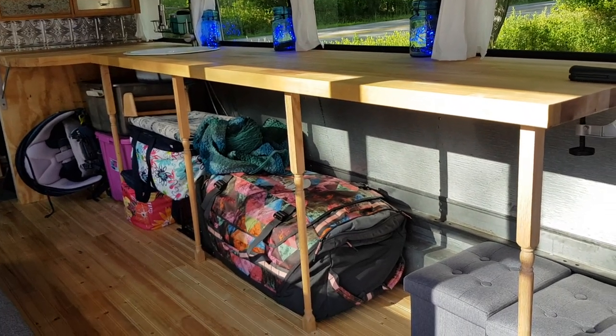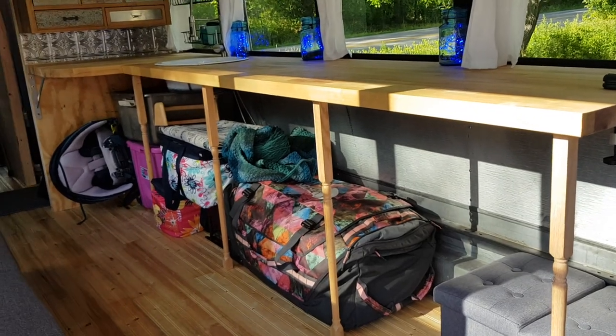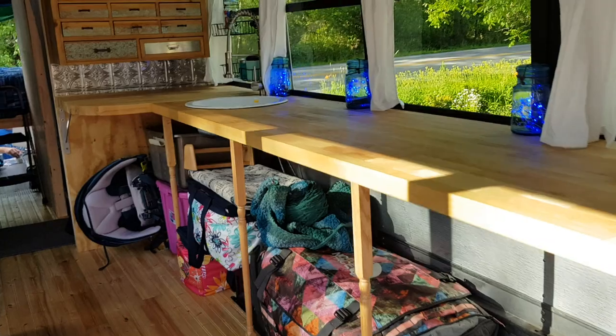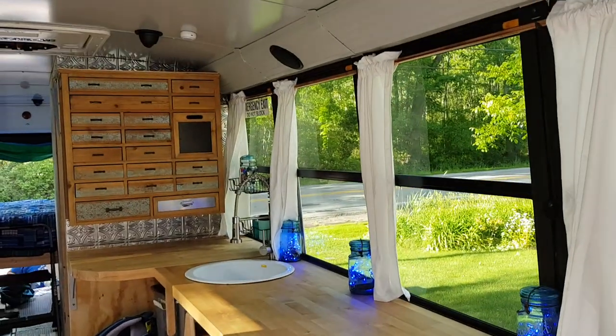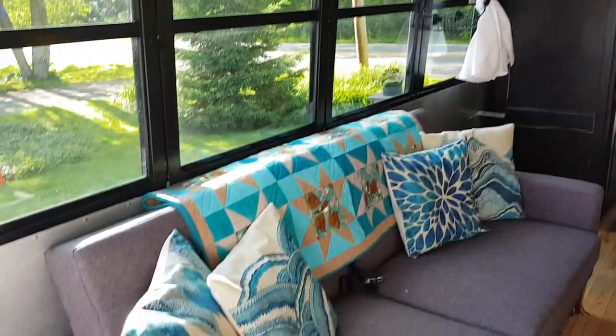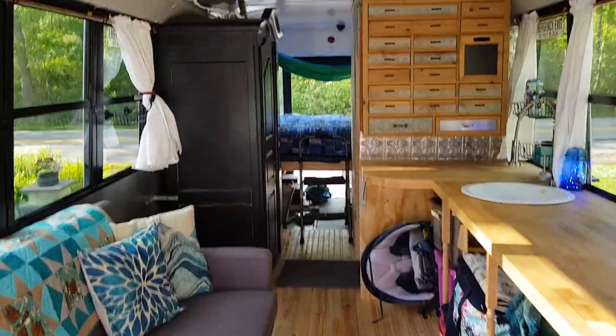We will not have time to put the cupboards underneath this year, but we will put them on next year. So right now that's going to be where all our luggage is stored, and my crafting supplies and some kitchen stuff. There's the other cute cabinet. Here's the couch.